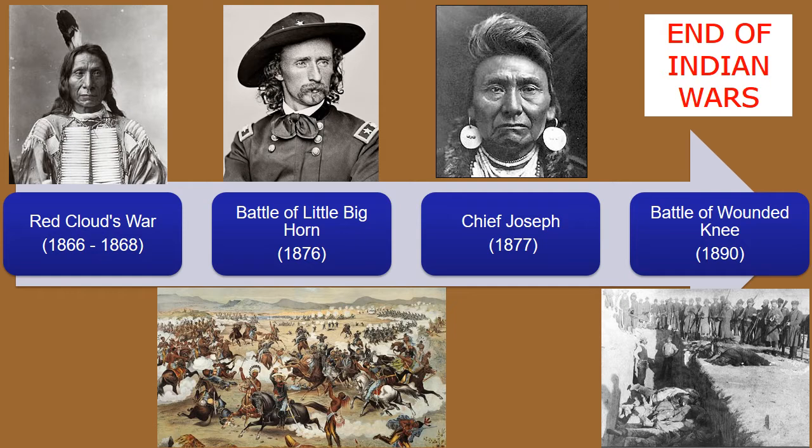The Battle of Little Bighorn, also known as Custer's Last Stand, was an armed engagement between the combined forces of the Lakota, Cheyenne, and Arapaho against the United States Army, led by General George Custer. It occurred near the Little Bighorn River in eastern Montana and was an overwhelming victory for the American Indians. The 7th Cavalry, a force of 700 men, was severely defeated. Five of the companies were annihilated. Custer, his two brothers, a nephew, and a brother-in-law were all killed. U.S. deaths were about 268, and 55 were wounded.